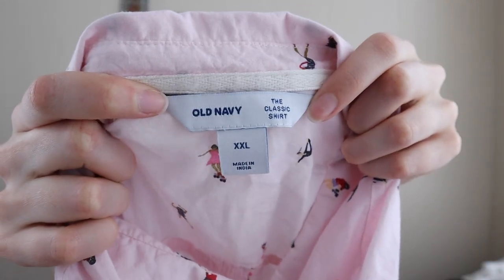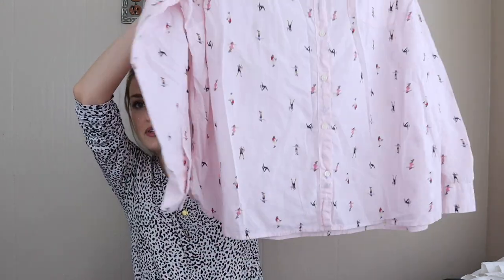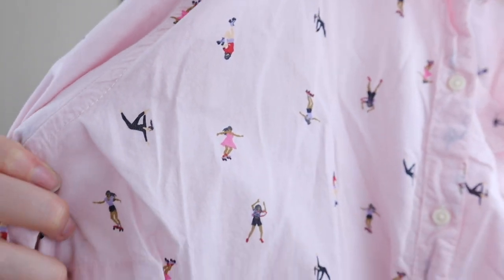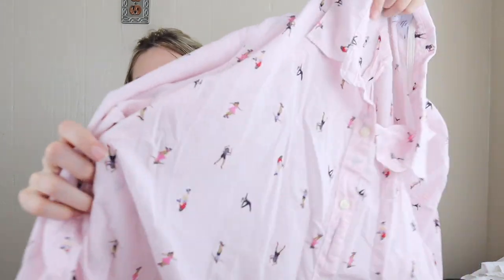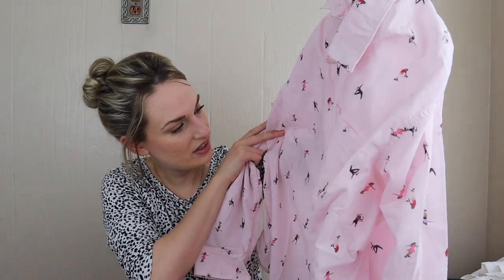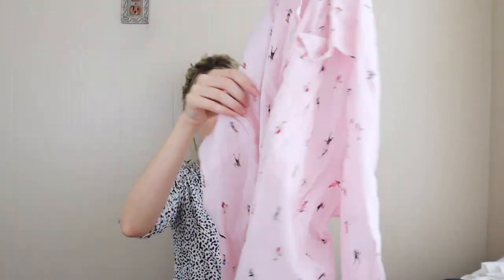A cute and quirky pickup here — I don't always get Old Navy, but this was a size extra extra large in excellent condition with the cutest print ever. It's like a lot of women doing activities: roller skating, hula hooping, yoga, skateboarding. Very cute. I love the pale pink with a little chest pocket, 100% cotton.